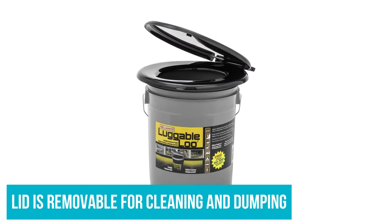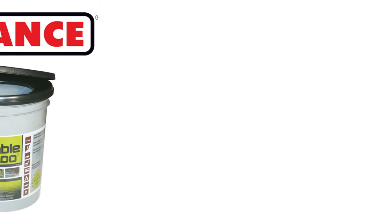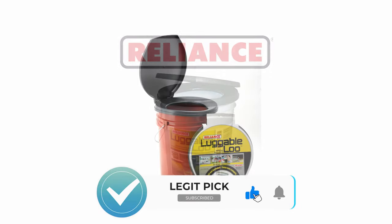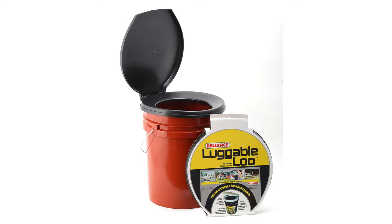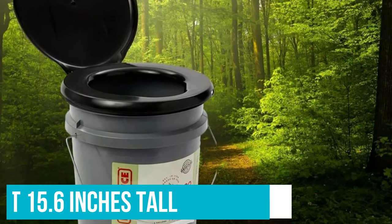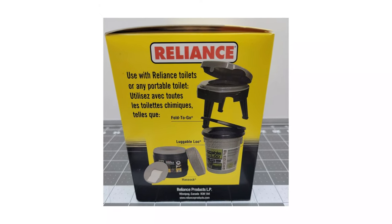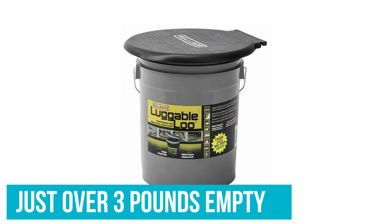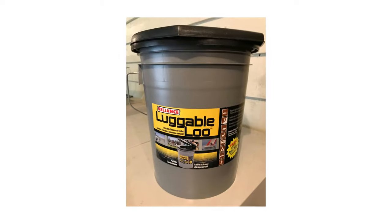The seat lid is removable for cleaning and dumping. There is a carrying handle, and the bucket's underside has a handle that you use while pouring it out. The lid does not seal out smells, so I would not recommend storing it full for very long. I also use a liner bag to make for easier cleaning. It stands at 15.6 inches tall, so it's a comfortable option. The total package weighs just over 3 pounds empty, so it's definitely a great option if you're trying to travel light.